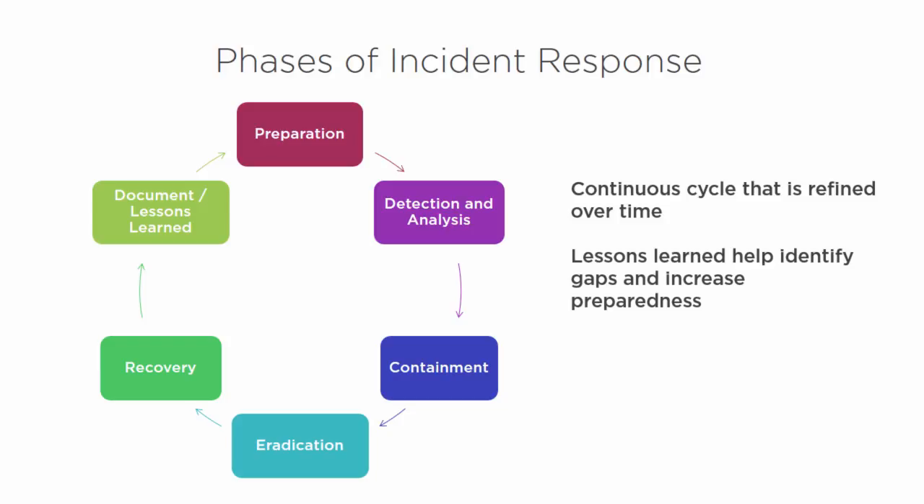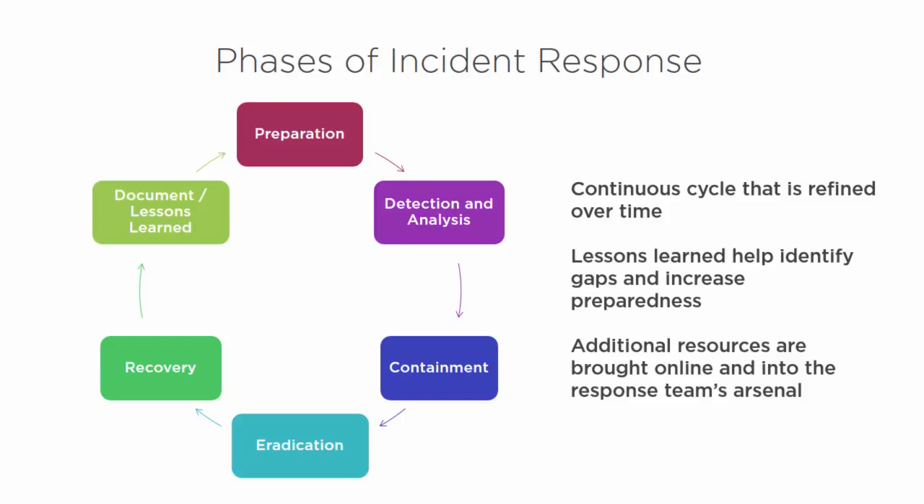Additional resources are brought into the response team's arsenal. It's not a static environment — it's dynamic. As we refine through lessons learned, we identify gaps and close them; we may need additional resources and team members with additional skill sets. Every company houses different information and has different potential targets, so there is no one set document that will cover everything. There's certainly a guideline and best practices, but you identify specific things unique to your organization and add to that arsenal accordingly.